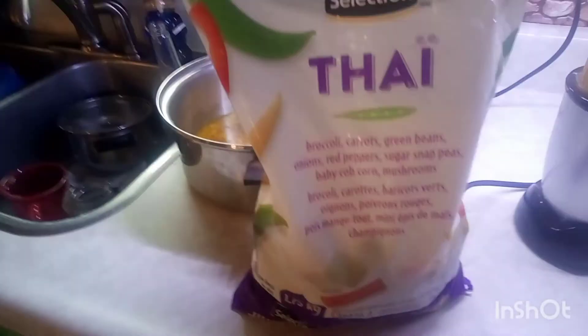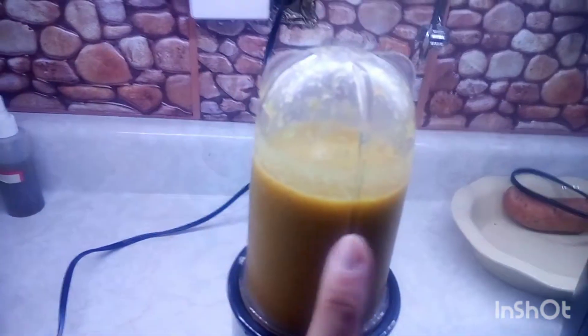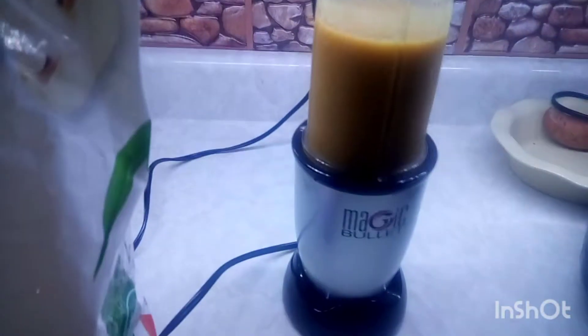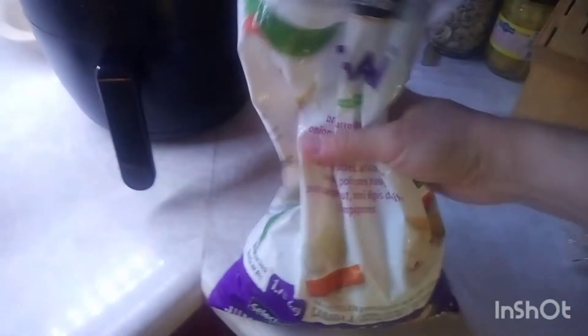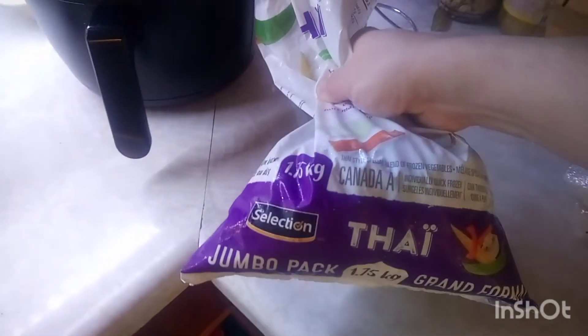For the soup I'm going to be using this Thai vegetable. I filled it up with a little bit of water and put it through the magic bullet. I'm going to do about two of these. I still have this much left for tomorrow and I won't even use all of that. This Thai bag was worth the price — it was $5.49 when I bought it at Food Basics. I would recommend it.